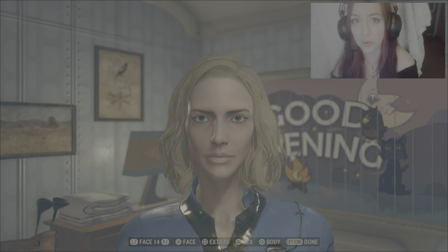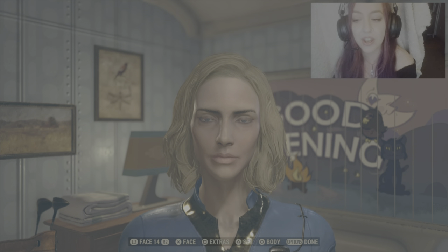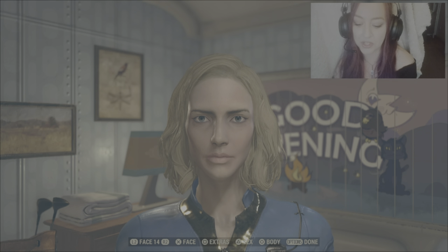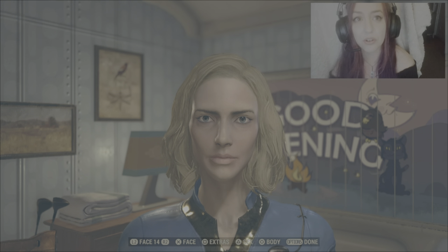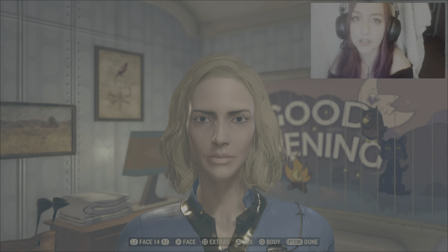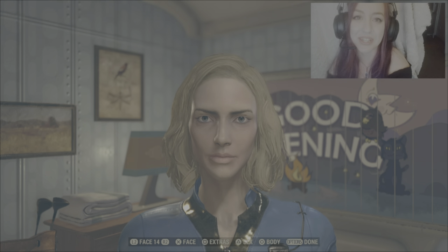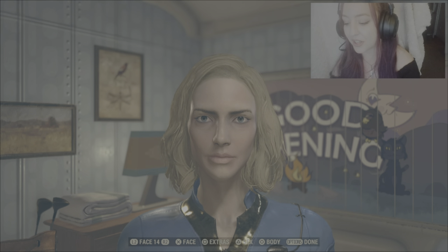Today's creation was requested by Unbeatable04 — thank you very much for your request. They've asked that I attempt Katie Inkwell. Now there's not a lot of reference photos for her that I could find, so there'll be a little bit of guesswork, but I'll do my best and I hope she turns out good enough.